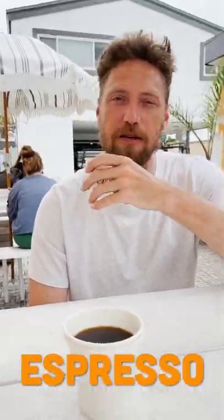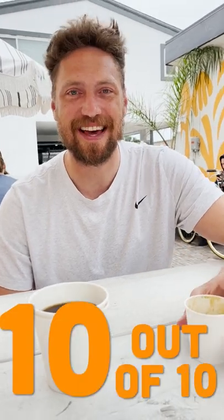Okay, so this is the espresso. I've already had a few sips but let's give it another one. This is the best espresso I've had in Newport Beach, bar none, hands down — this is legit 10 out of 10. Perfectly balanced, very sharp, very acidic the way I like it, kind of like a lemon zest.